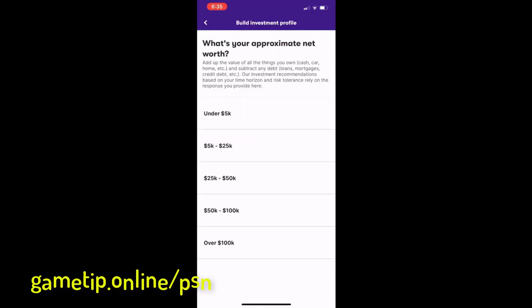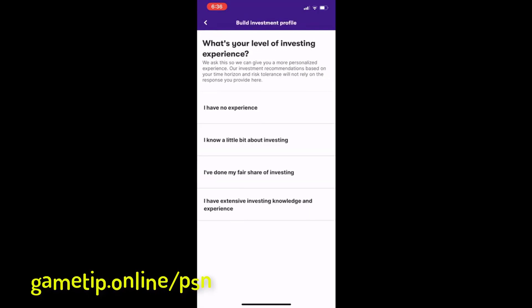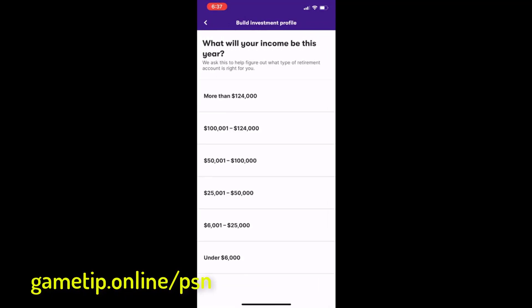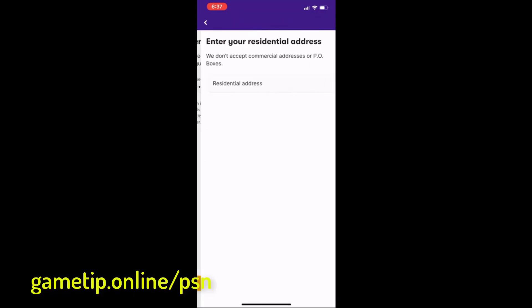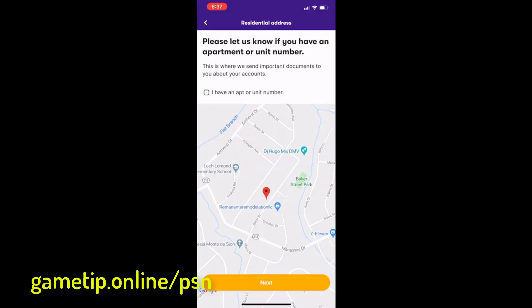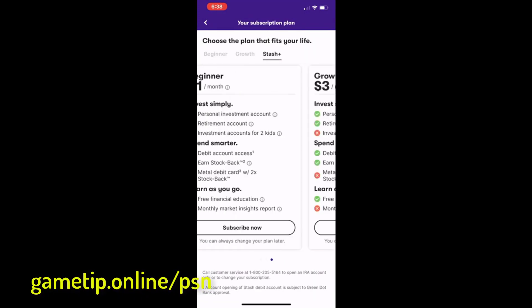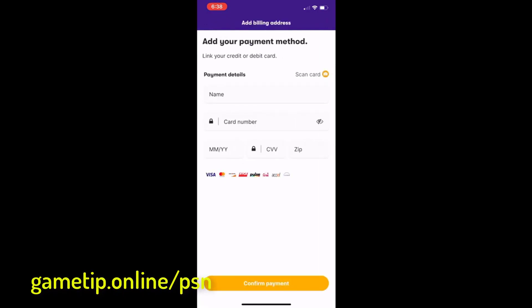Now with Stash, anyone can invest in their future with as little as one dollar at a time. Here's how you can kick off your personal finance journey by signing up for Stash in five steps: one, download the Stash app on iOS or Android; two, create an account; three, build your financial profile; four, pick a subscription plan; five, add cash to start your Stash. Once you've got Stash you're all set to start learning how to invest, save, and budget — whether through earning stock on spending with a Stock-Back card, investing long-term with a retirement account, or keeping up with market trends and insights.